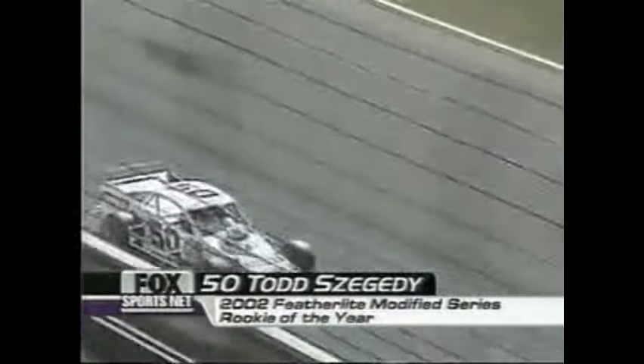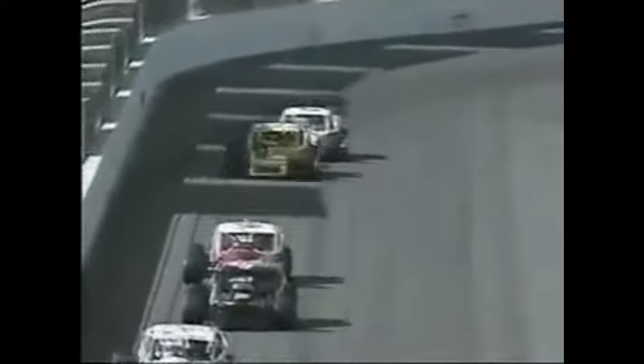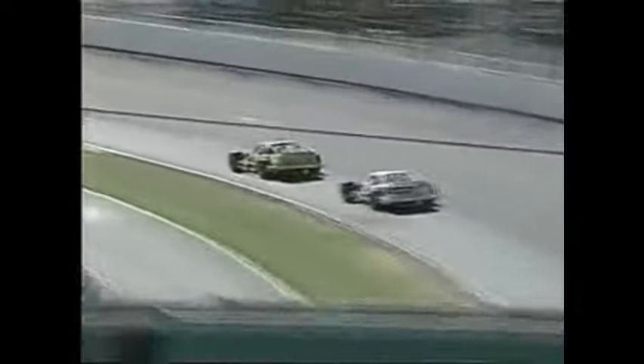One car worth watching is the number 50 of Todd Zegaty — the 2002 rookie champion — who is doing a great job and is currently in eighth position, pressuring Chuck Hossfeld for seventh. Incidentally, Todd's car is the only Ford-powered car in the entire field, and he's holding up the Ford ranks from his 11th starting spot. This series has always been typically a GM-type series — it really doesn't matter on body style, it's basically all about the engine.